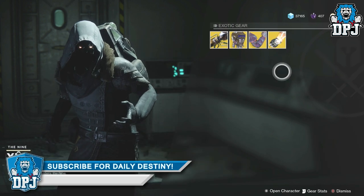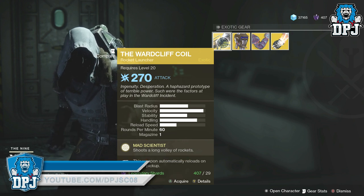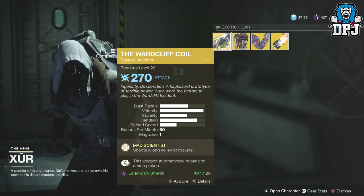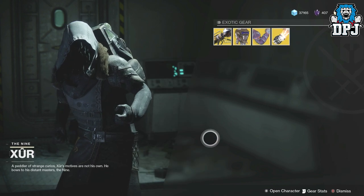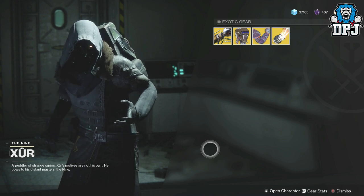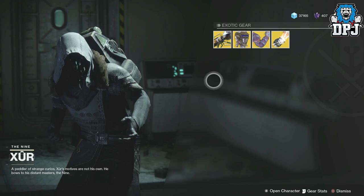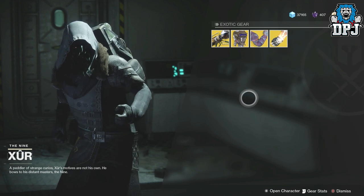Not a bad week, I suppose. I was actually hoping he'd brought the Sweet Business. I had the Wardcliff Coil drop twice last week, but still a great thing — I know many people are going to be happy about this. There's the loot and location for the 22nd of September 2017. Tell me what you're going to be buying down below in the comment section, and I'll hopefully see you on the next one.